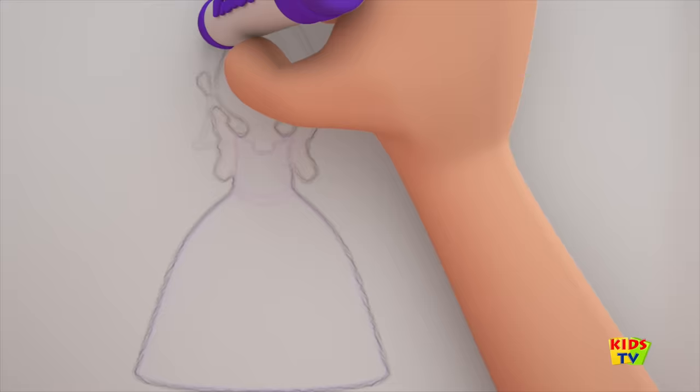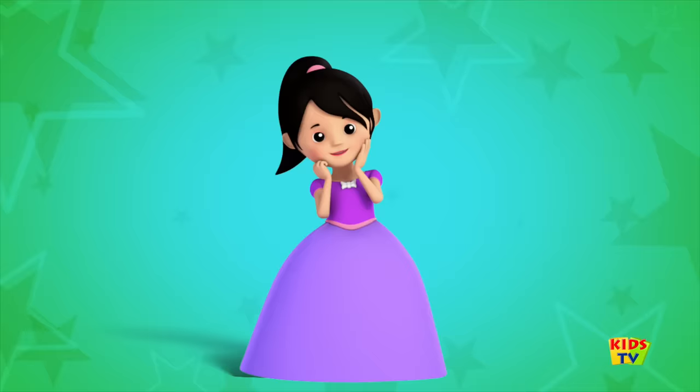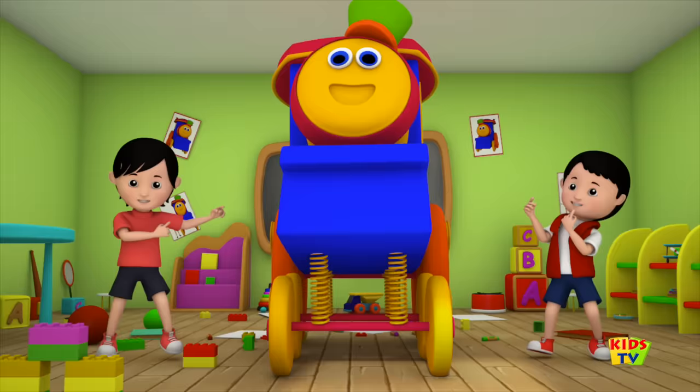Come let us pick a colour. Look we've got the colour violet! Put the crayon to paper and paint a princess dress. It looks so pretty, don't you think? Don't you love the colour violet? It's just one of the colours in our crayons box.